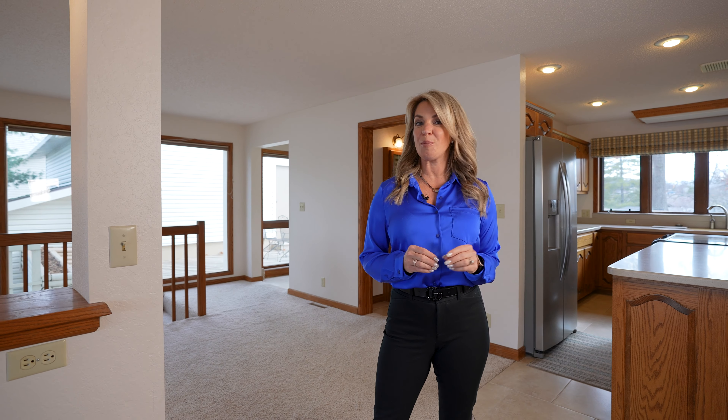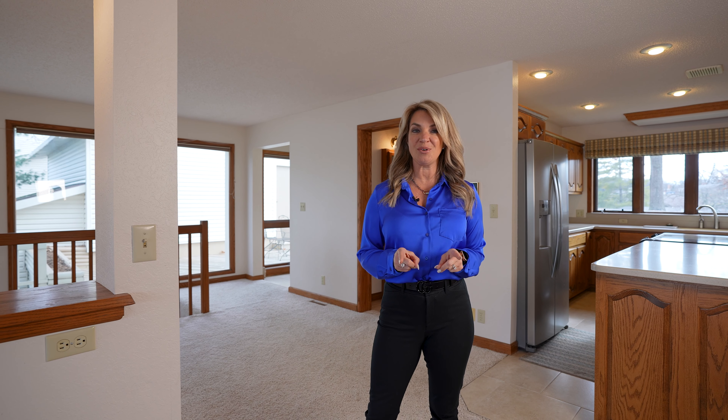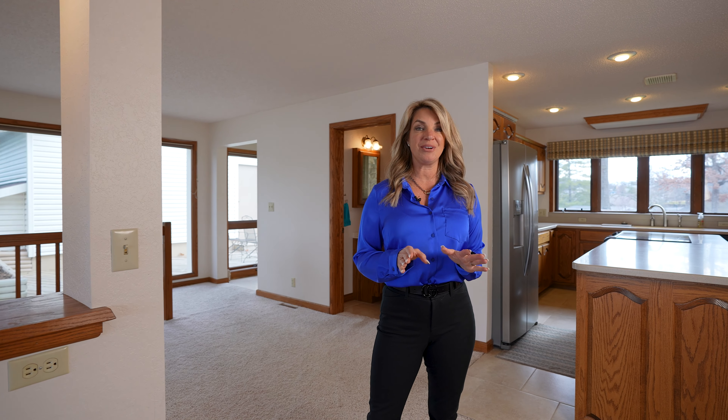When you think of prime real estate at the lake, you think of the old saying: location, location, location. Well, this home has every ounce of that, plus views, views, views.